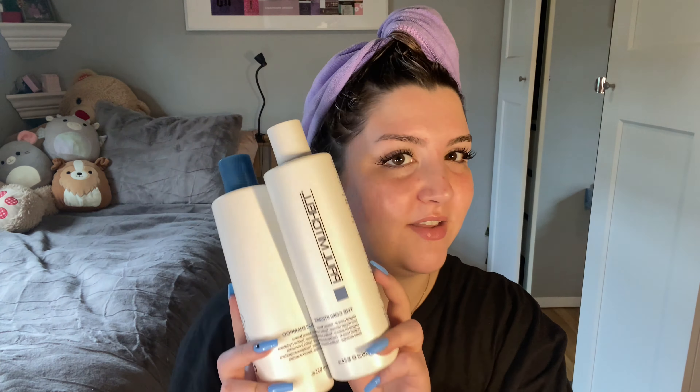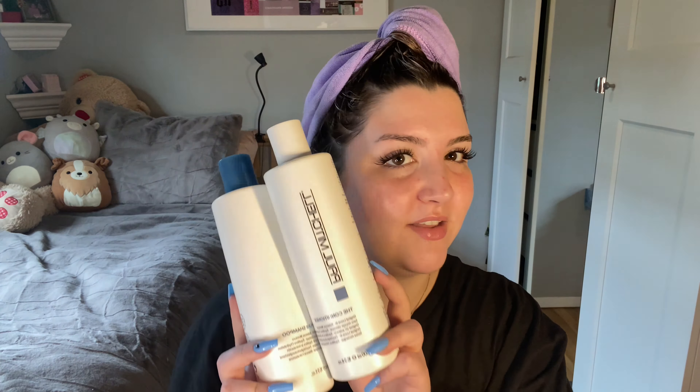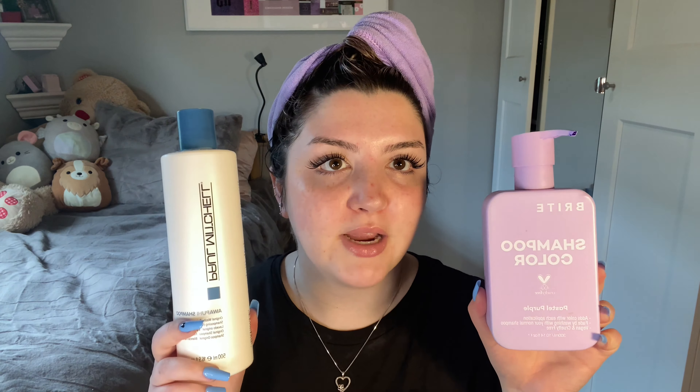I like to use the purple Bright shampoo probably every other wash — just that on its own. Then the other times, I'll mix it in with a different shampoo. Right now the shampoo I'm using is the Paul Mitchell Awapuhi Original Wash — just a moisturizing shampoo, and it's really good. For the conditioner, I'm actually using the Paul Mitchell leave-in conditioner as my regular conditioner. I didn't realize until a couple of weeks in, but it says 'original leave-in' on the bottle. I bought these online assuming it was the matching conditioner set, but it's a leave-in — and it works perfectly fine.